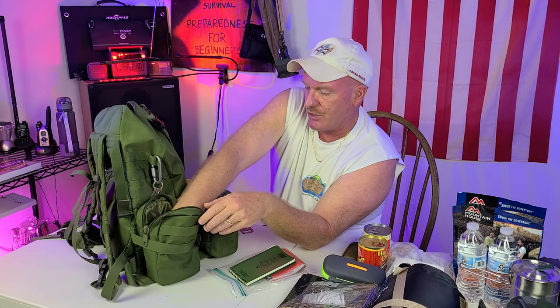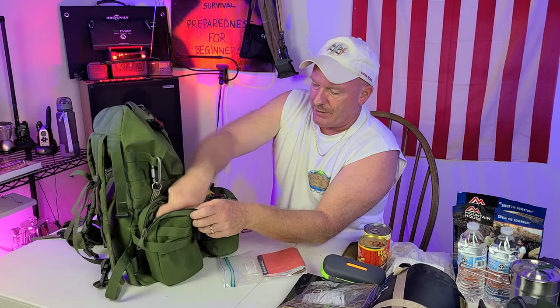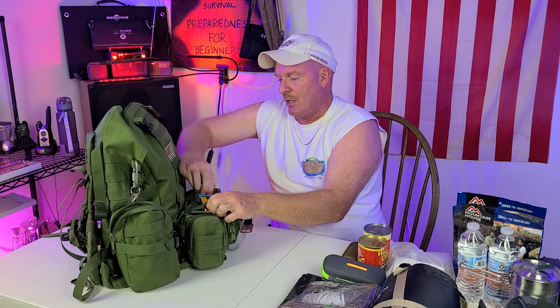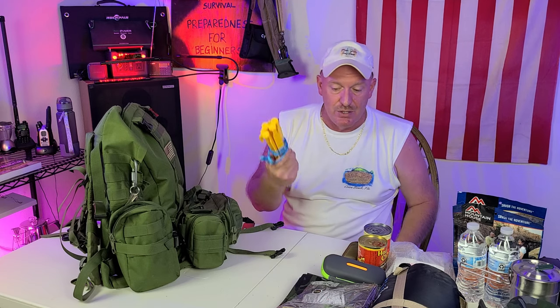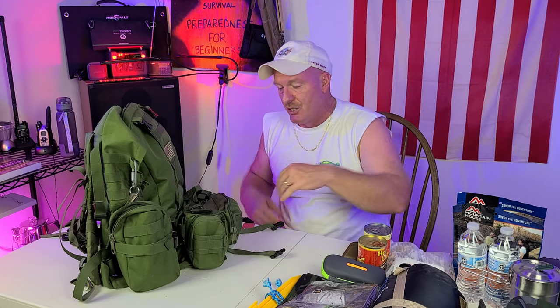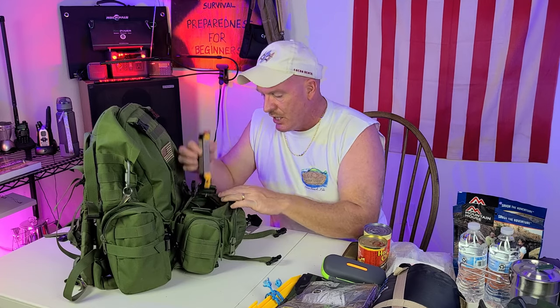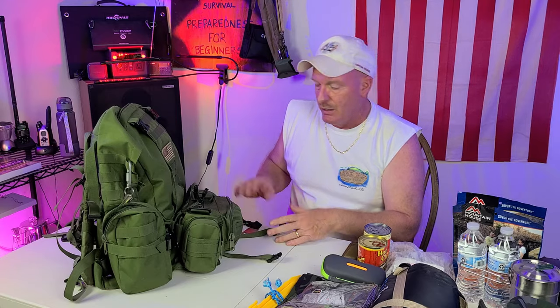I also have a flashlight, more cotton swabs, fire steel, multi-tool, and all that kind of stuff. In this pouch I'm not going to pull all this stuff out, but there's just a ton of cordage. I have some way to sharpen my knife and all that. You just never know how much cordage you may need, so I do carry extra with me. Everything in a nutshell — it's like you've got a little bit of everything in this pack.